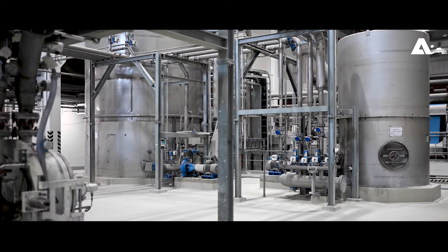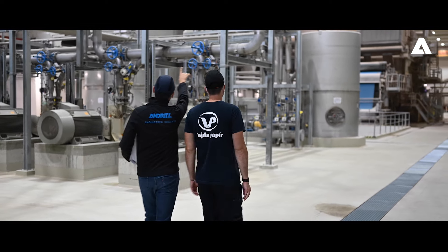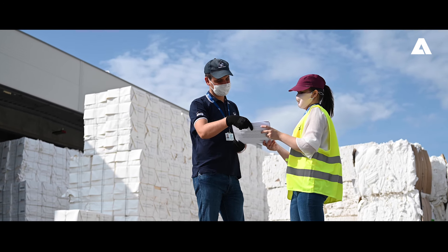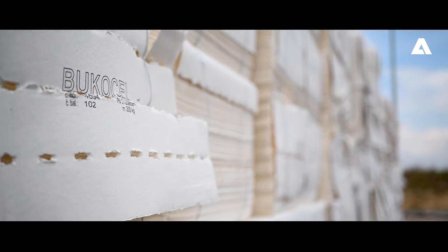That's why we decided on the Andritz technology, where it was also important that we believed in the Andritz experience. Not only did they supply the machine equipment from the very start of the process through to the end of the paper machine, but they were also responsible for delivering some of the other systems.